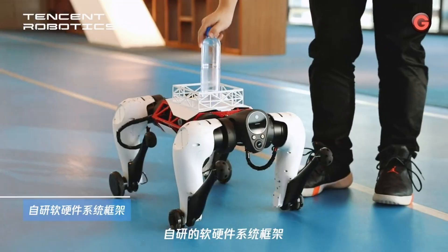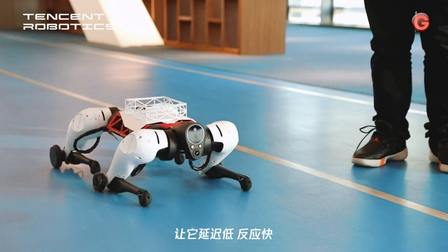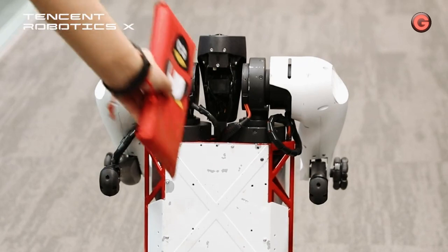The company said that in the future, such robots are expected to play a role in patrol, security, rescue, and other fields. Would you buy this one for your home security robot?